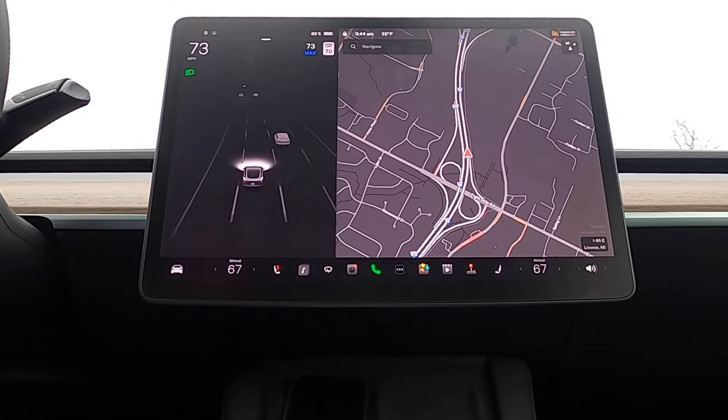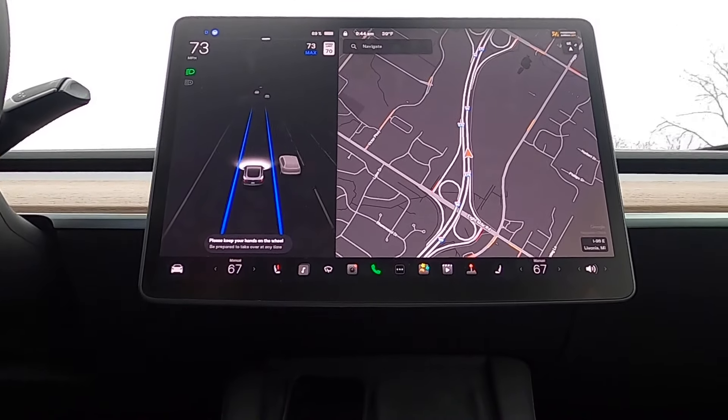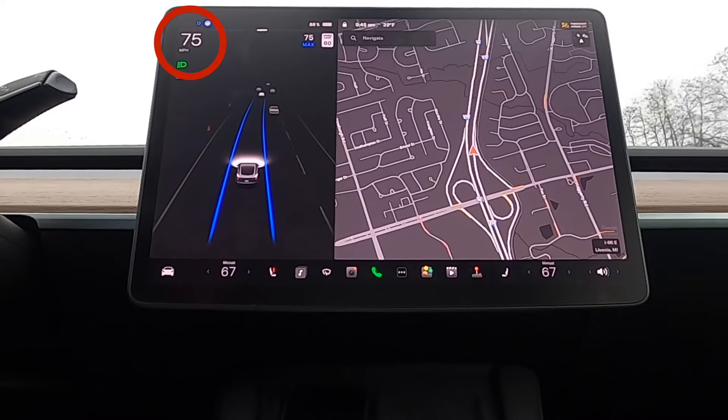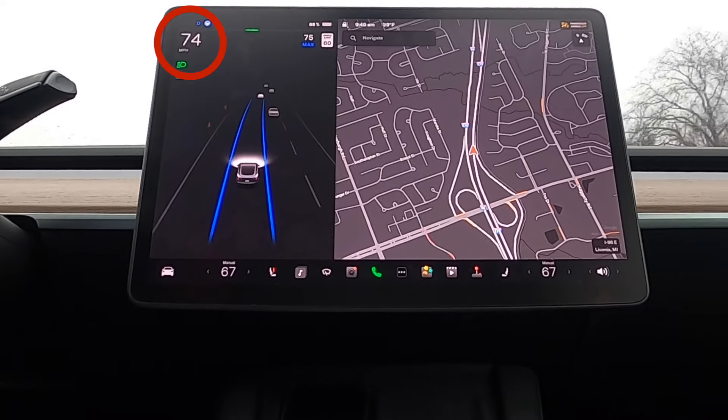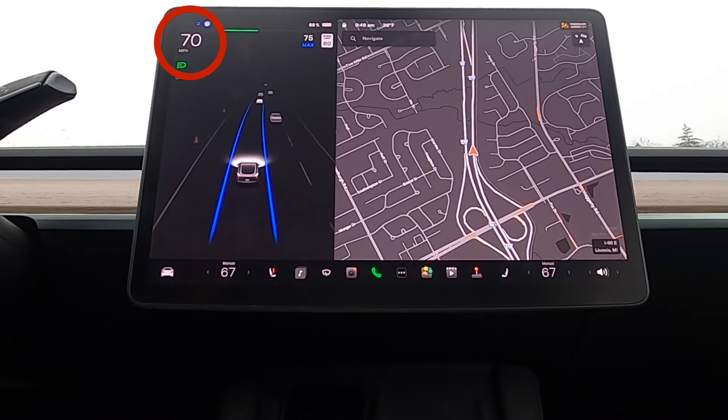Before we get into Enhanced Autopilot, let's take a look at Basic Autopilot and refresh ourselves with what it really offers. First off, Basic Autopilot comes standard with every Tesla — no additional cost required — and it comes with two basic features. You have Traffic Aware Cruise Control, which matches your speed to the surrounding traffic around you. If the vehicle in front of you speeds up, your Tesla speeds up; if it slows down, your Tesla slows down.